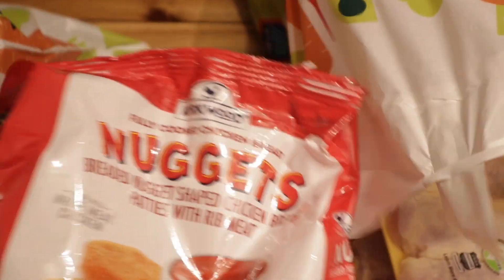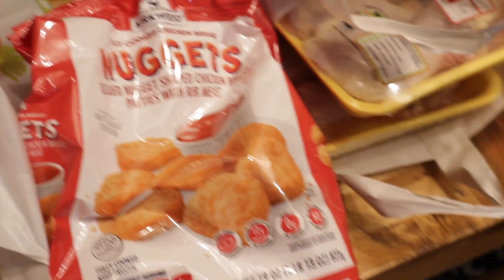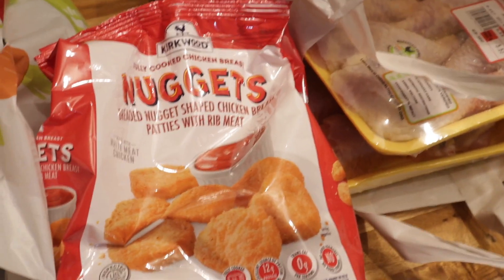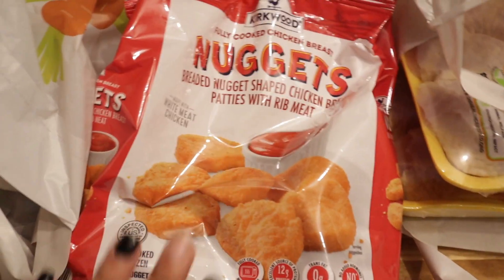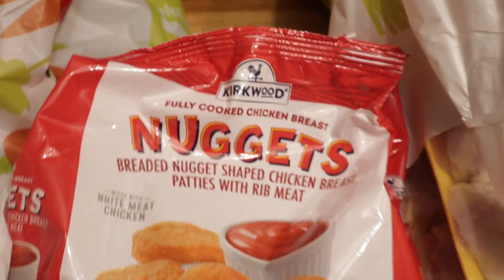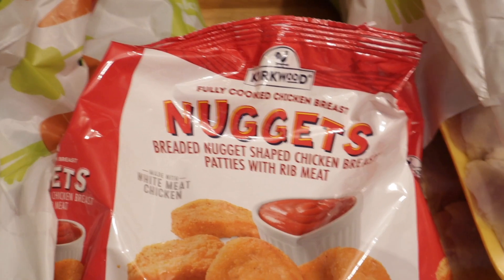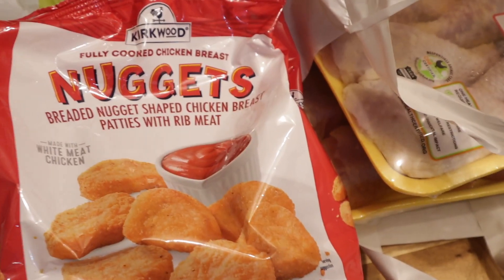Next we have some chicken nuggets, and I really like their brand of chicken nuggets. They did change them for a minute and they were disgusting when they did that, but they put it back so now I really like them. This is what the bag looks like for the good ones — if it looks like anything other than this, then it's not the right one. Hopefully by now they've phased the other one out of all the stores.